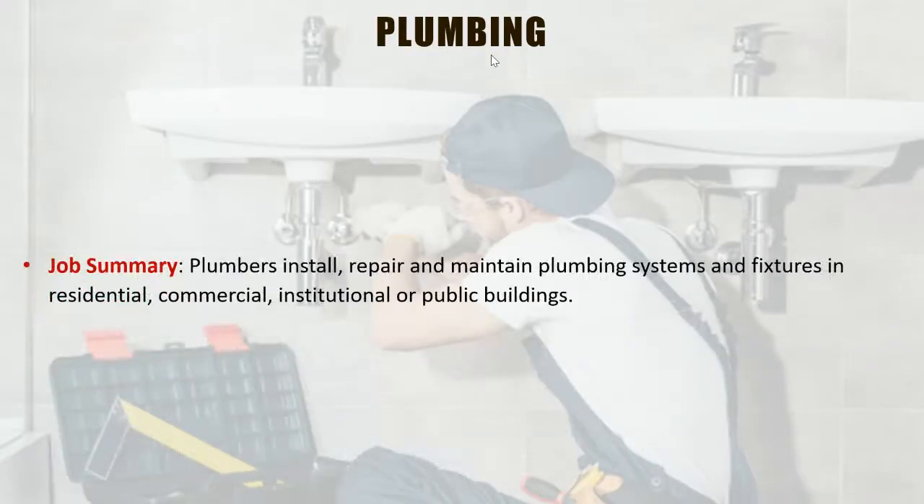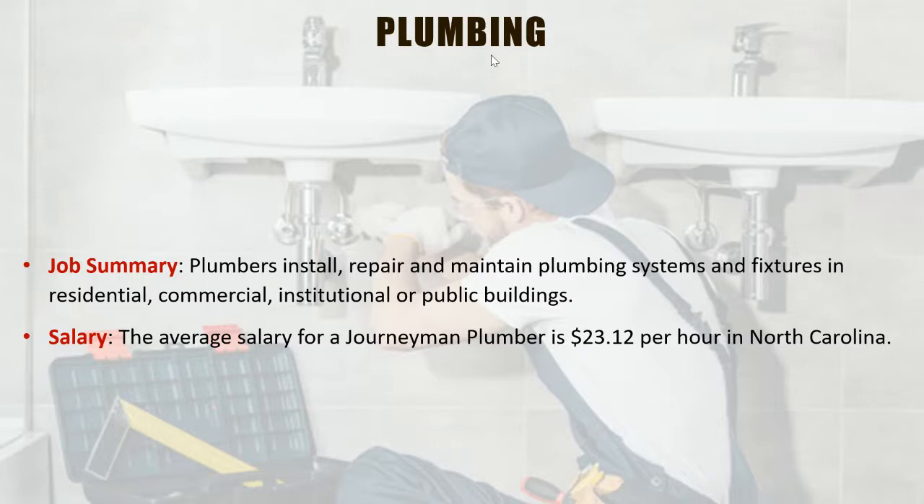Plumbing is another construction trade in definite need, not only in Caldwell County but across the nation. Plumbers install, repair, and maintain plumbing fixtures and systems in residential, commercial, institutional, or public buildings. The average salary for a journeyman plumber is $23.12 per hour. Plumbers on emergency calls can charge $125 per hour, and homeowners will pay because they're in desperate need. As a plumber, you can make really good money and work as much as you want because there's always something to do. The employment outlook is expected to grow 14% from 2018 to 2028.